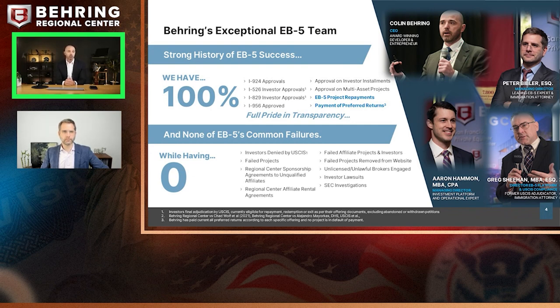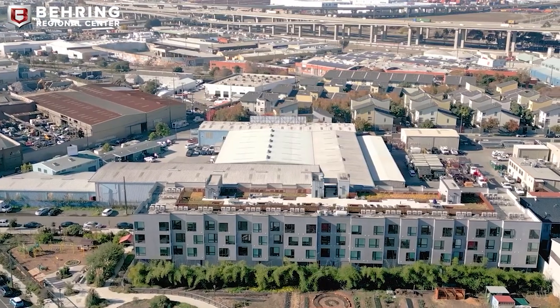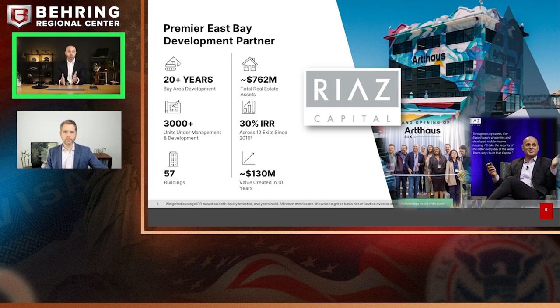For the RISE Fund, we are partnering with RIAZ Capital, a Bay Area developer focused on multifamily housing including student housing, workforce housing, and market rate multifamily. RIAZ has built over 70 different buildings, $700 million across the Bay Area, and they have a marketable product that was a perfect fit for the RIA. This is a loan-style investment closer to the traditional EB-5 community from our early years. RIAZ has an esteemed history and a very strong corporate track record in development.